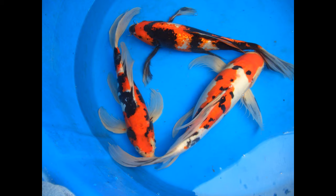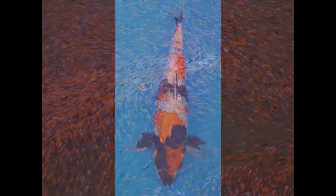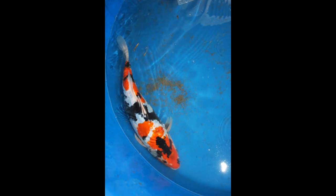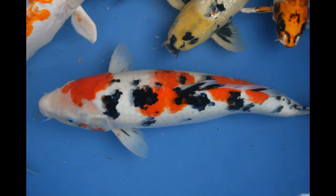The big three: Kohaku, Sanke, and Showa. We get asked quite often for these varieties, and it's a little-known fact that Blackwater Creek produces some pretty darned awesome gosanke varieties. Through hobbyists, our fish have competed nationwide and taken some top awards.